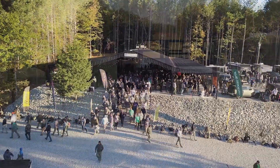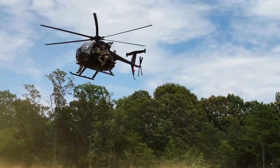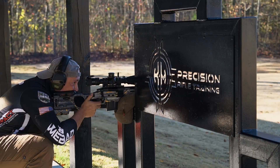There is no finer, more detailed, or purpose-built training facility on the planet than the K&M shooting complex — simply unrivaled.